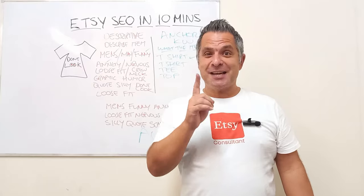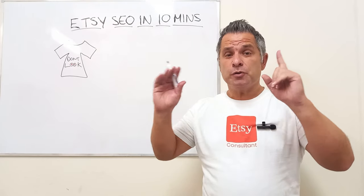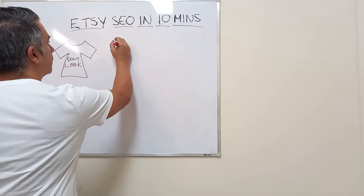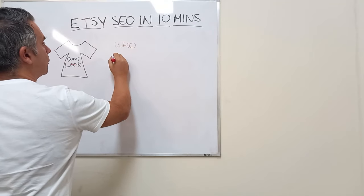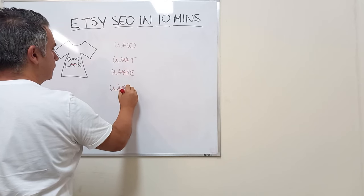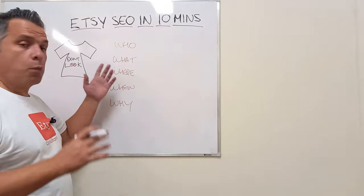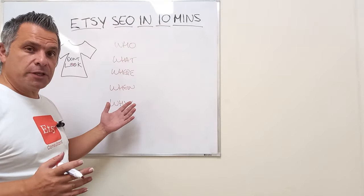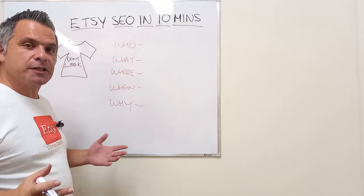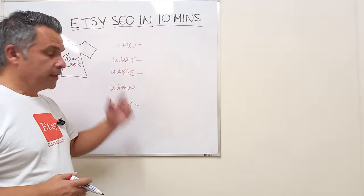Now let's do the tags. Tags are done differently. For the product title you just describe the product. In the tags we do something different — we do who, what, where, when, and why. Who's using the item? What are they doing with the item? Where are they using the item? When are they using the item? And why are they using the item? Answer these five questions and you'll have plenty of tags for your product. It'll take a bit of practice — a couple of weeks — but you'll get it locked down very quickly.